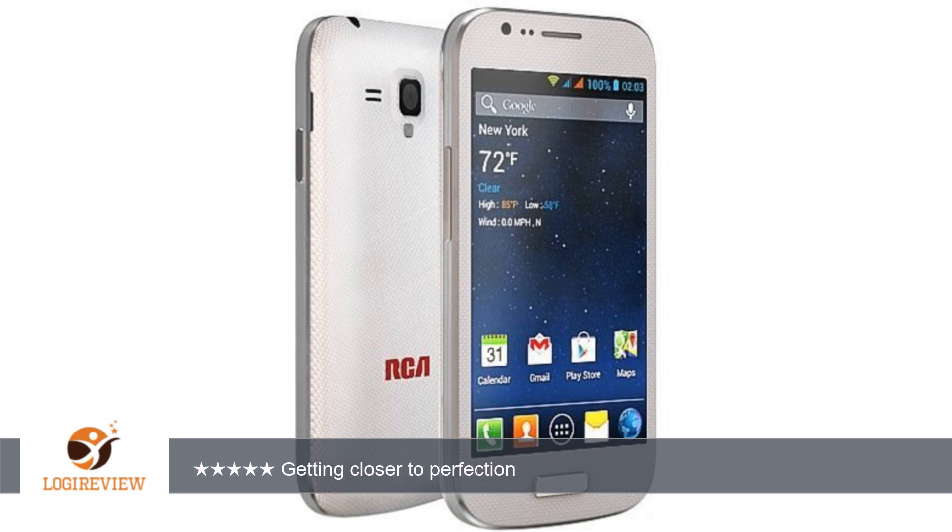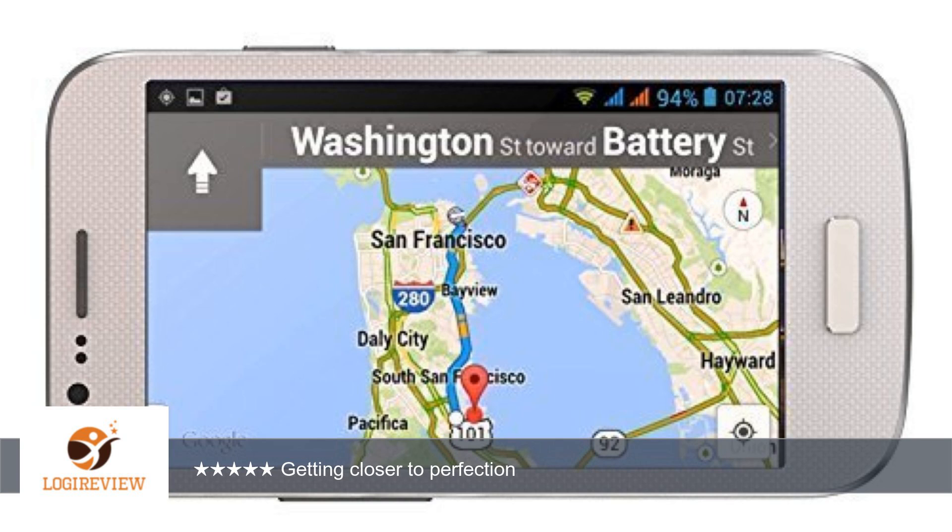Screen is bright, clear, and works well in most lighting conditions. Excellent value — well under $100 on Amazon with no contract. Good reception.